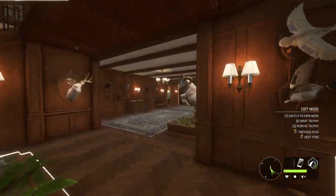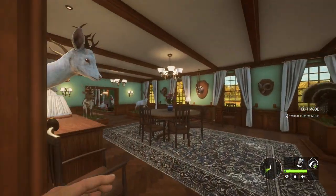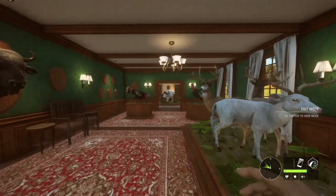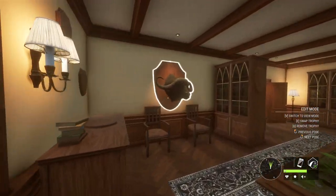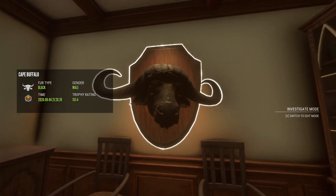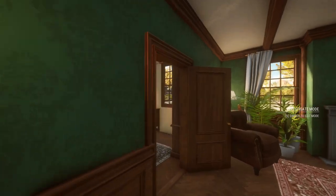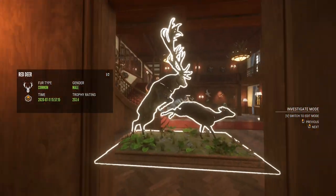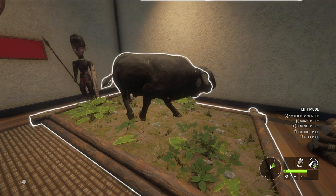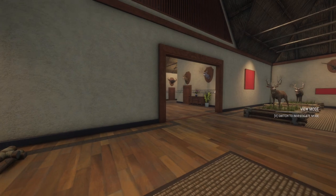All right, we're here in the trophy lodge now. I don't remember exactly where I put the Cape Buffalo we had previously — I'm pretty sure it's on the bottom floor. Yes, it's in here. Let's see what this one was — it was 155. Okay, so this one actually is bigger, which means the one we just got will not be put in this lodge. We're going to put it in our secondary lodge since we already have one in here.